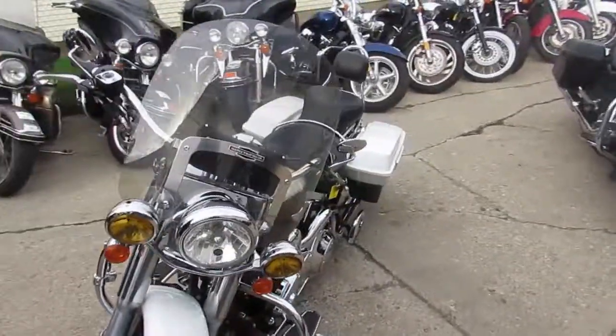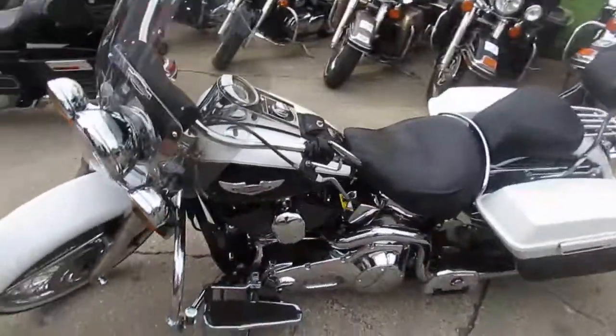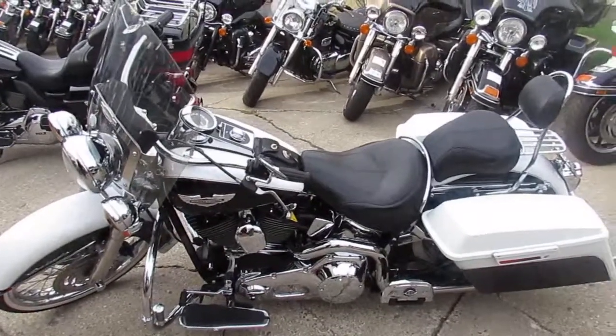Guys, we've got guaranteed financing. We can help with estate financing. We can assist with shipping nationwide. Give us a call today and you can ride today. It's ApprovalPowerSports.com.